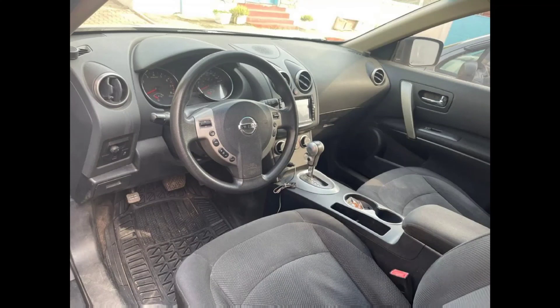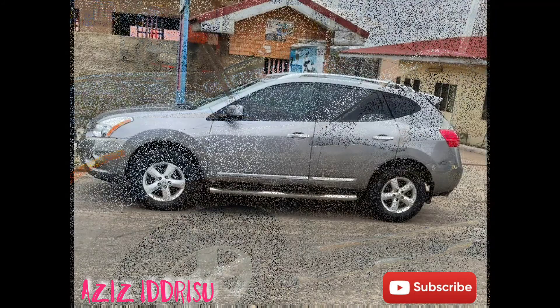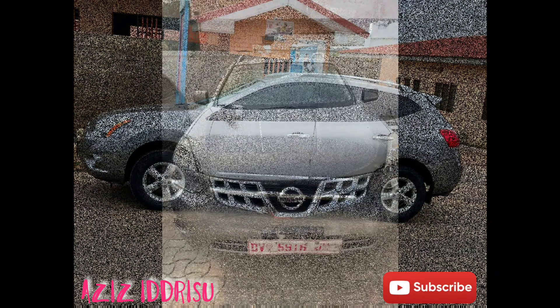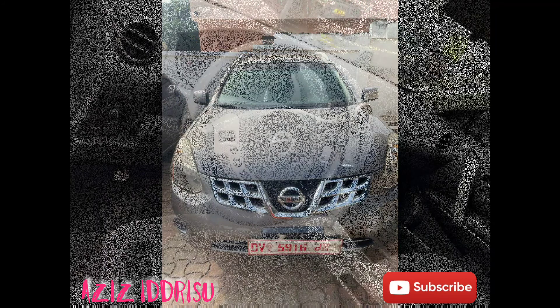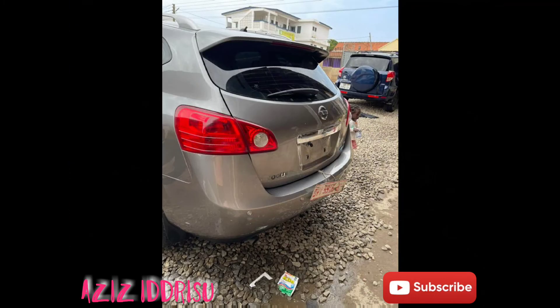Hello guys, this is Aziz Idrisu and welcome to my YouTube channel. Today we are selling a 2012 model Nissan Rogue. It's a very neat car, it has a solid engine. Its number plate is DV, its engine capacity is 2.4 liters, and it has a chilling AC.